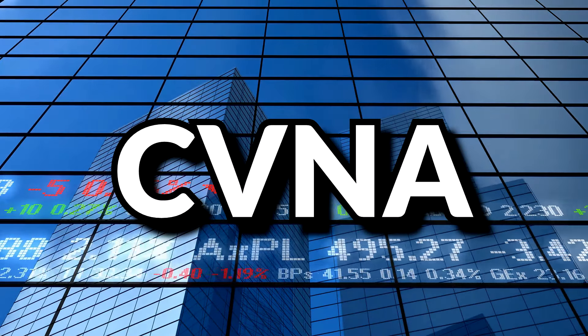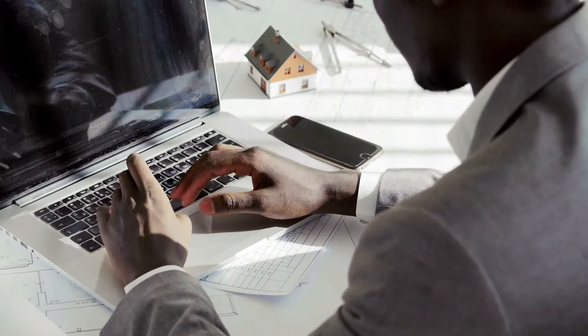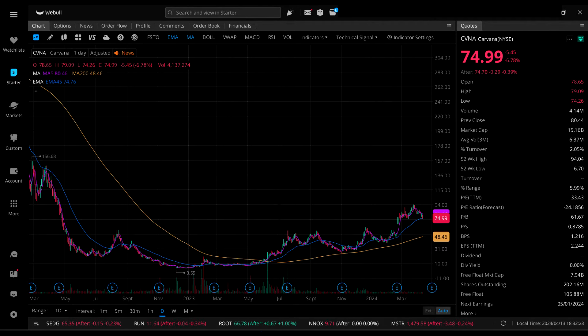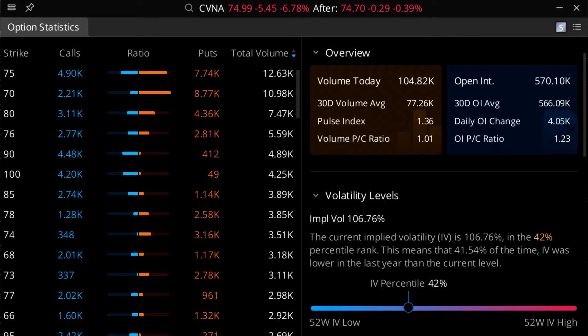Next is ticker symbol CVNA — Carvana, a holding company operating an e-commerce platform for buying and selling cars. They currently pay zero dividends, and Q3 of 2023 appears to be their only profitable quarter going back to Q3 of 2021. Looking at the daily chart zoomed in, the stock went as low as $3.56 just before 2023 and is now sitting around $75. Their IV is 106.76%, which is a 42nd percentile IV.